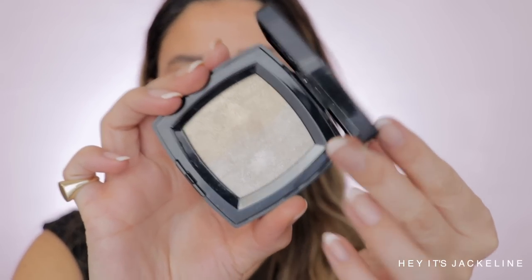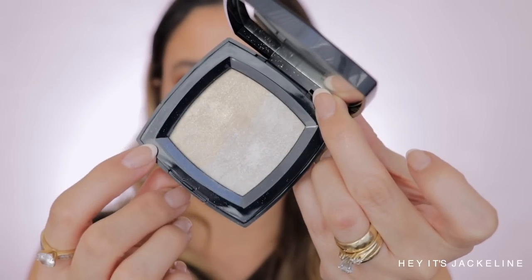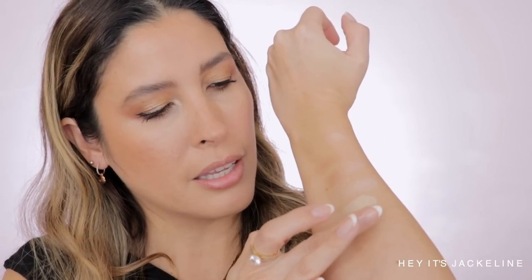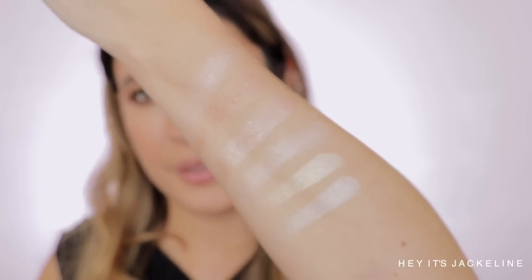There's also Duo de Camellias, which has two different highlighters — one that is more platinum and one that is more champagne gold tone. But these ones are very intense highlighters — way more intense — compared to Reve de Camellia.